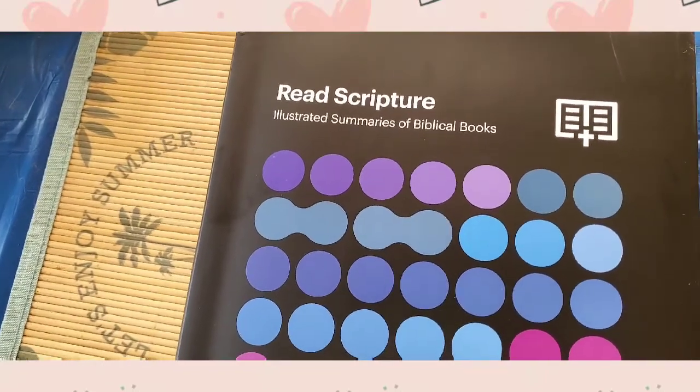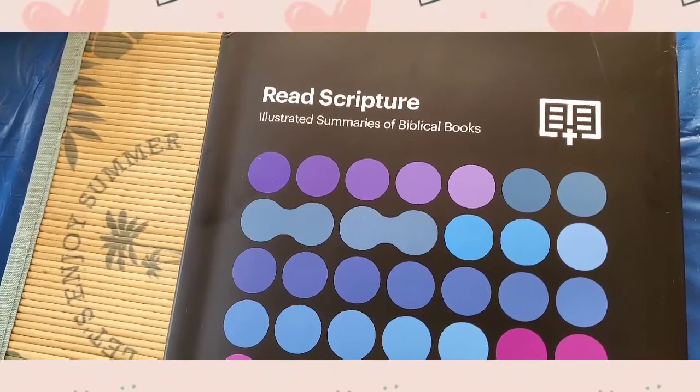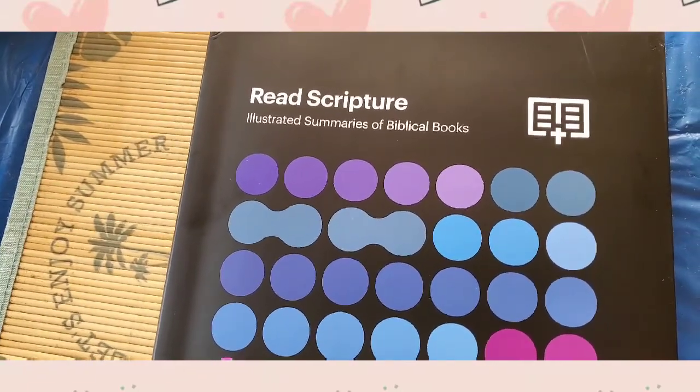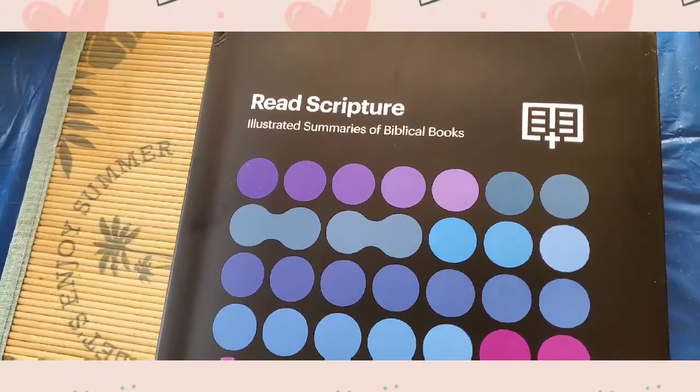Hi guys, it's me. Today I will be reviewing this Bible Project coffee table book — illustrated summaries of biblical books by Bible Project.